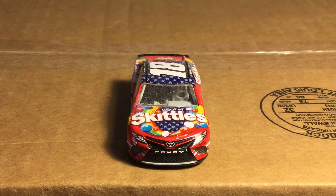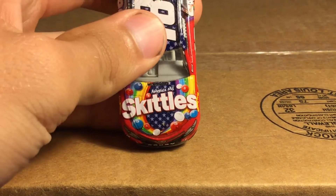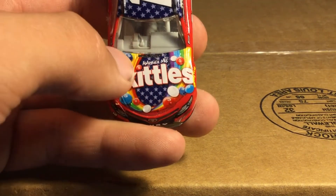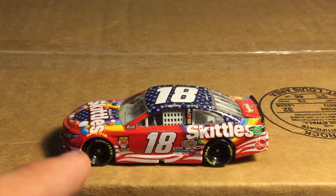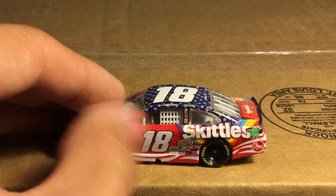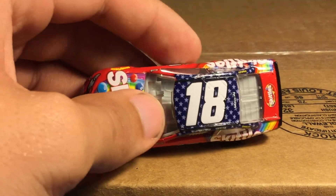Now we're looking at Kyle Bush and his Skittles patriotic paint scheme. This is the America Mix Skittles scheme - you've got red, white, and blue Skittles on the hood with stars and blue in the middle and red on the outside. There are white stripes going all the way down the bottom of the car. You've got Reams, Skittles, Interstate Batteries, and the 18 - all the normal stuff, plus a lot of dust on this one.